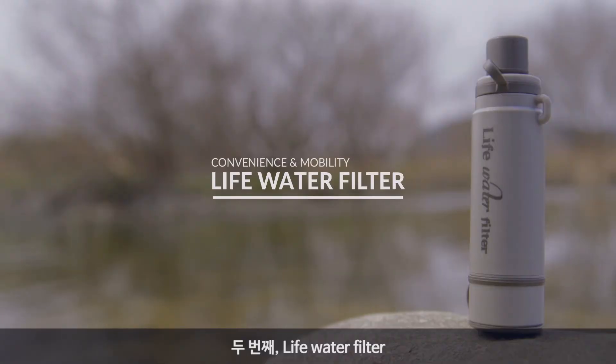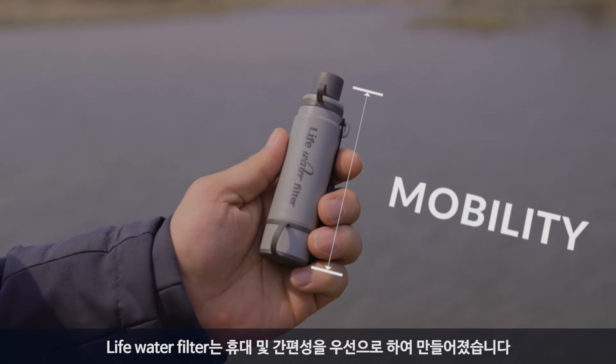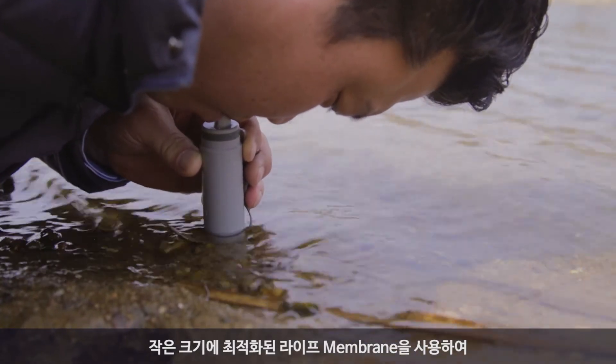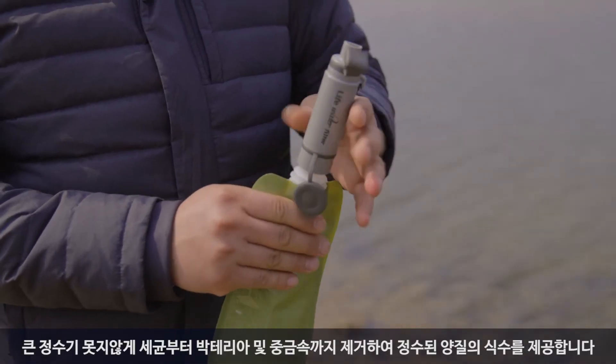Secondly, Life Water Filter. Convenience and mobility have been prioritized. Life membranes are optimized for small sizes and are used to get rid of germs, bacteria, and even heavy metal substances to provide quality drinking water.